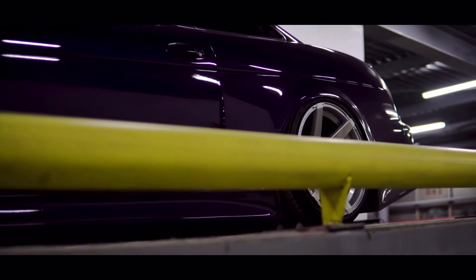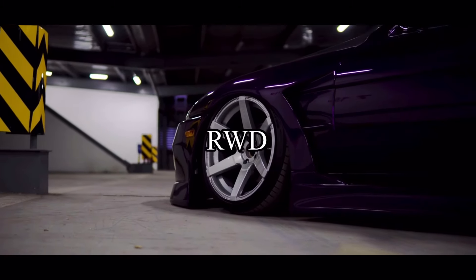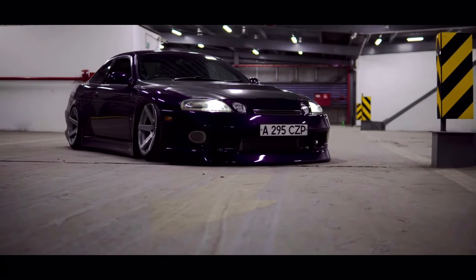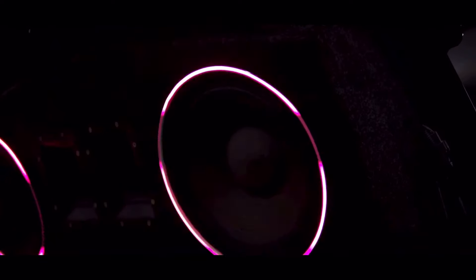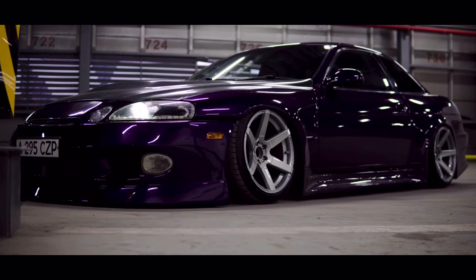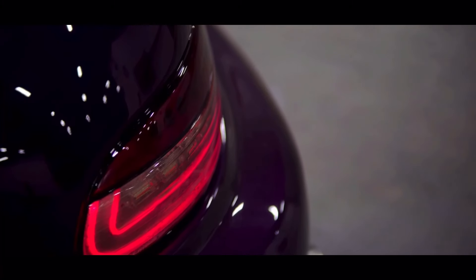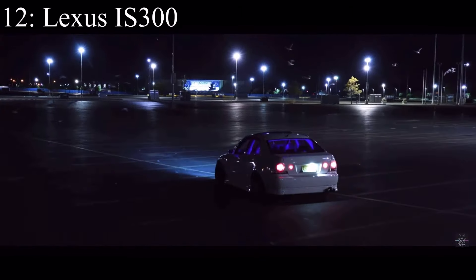Number 13 is the Lexus SC300, coming with a 3-liter inline six making 225 horsepower — the same engine as the GS300 we talked about earlier. It came with rear-wheel drive and on top of that it came with a manual transmission. I think a manual transmission really does change things, especially with older cars, since the automatic transmissions back then were not nearly as good as today. The manuals are a lot faster and more fun in general, so yeah it deserves the spot.